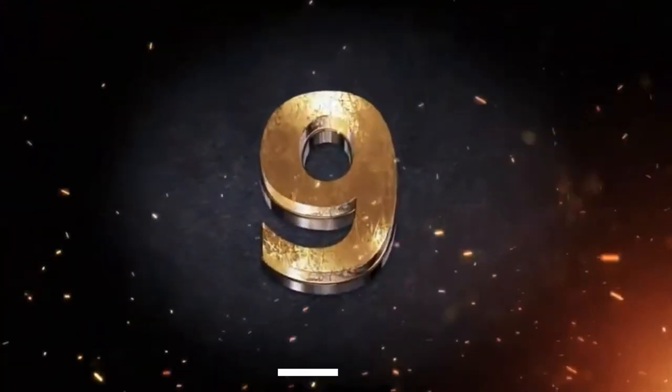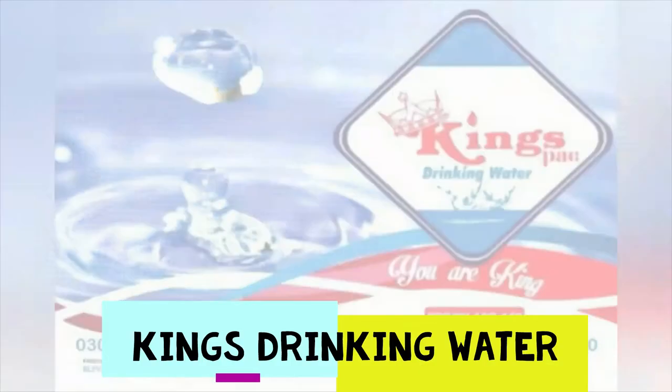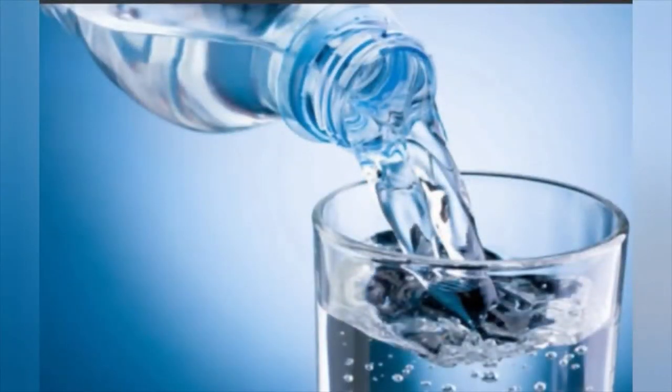At number 9 we have King's drinking water, a product of the Kingdom Group. King's drinking water is a refreshing, unique mineral water for a healthy lifestyle.